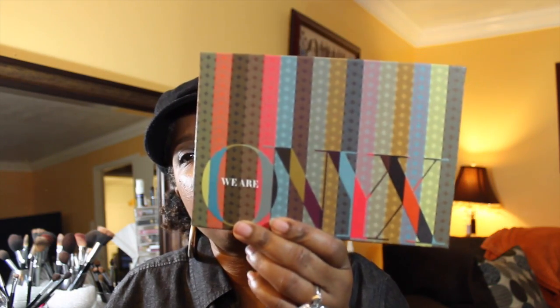So let me show you what I won. She has a subscription and it's called We Are Onyx. I don't know if you all have ever heard of it before. I hadn't until I saw her write-up on it on her vlog and her giveaway, and I won.